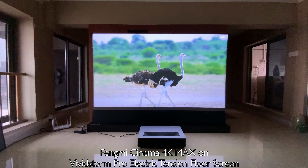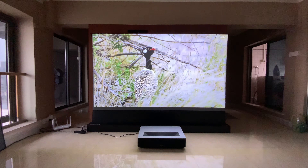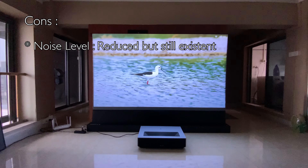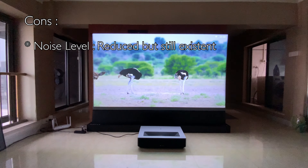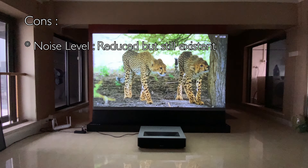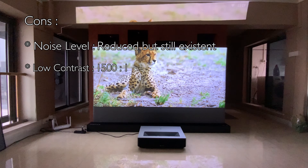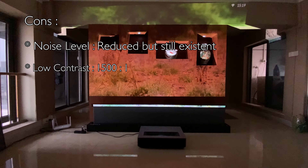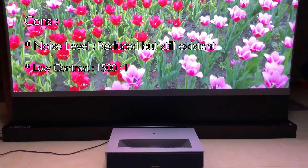Despite the max experience promised by Fongmi, the 4K Max still presents some downsides. Noise level: although Fongmi is making great effort to reduce noise with its new projector, the 4K Max has a low but existing noise. Low contrast ratio: with a contrast of 1500 to 1, the lowest of the UST series, image quality is affected, as daylight exposure gives better color contrast than nighttime.